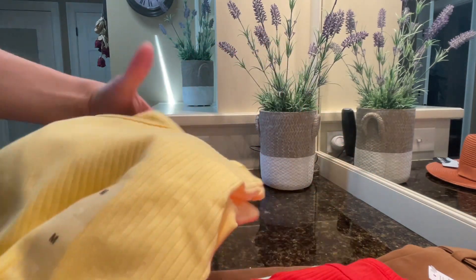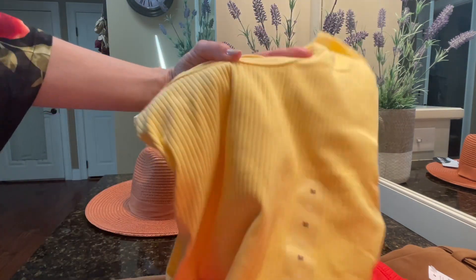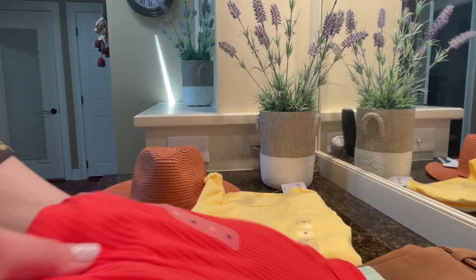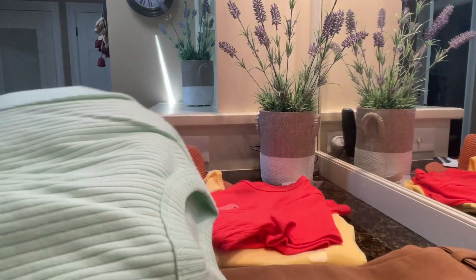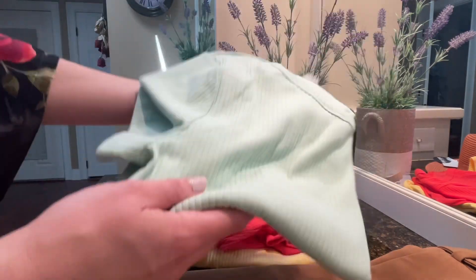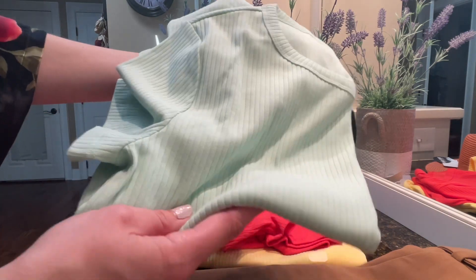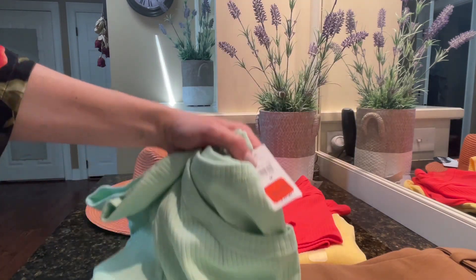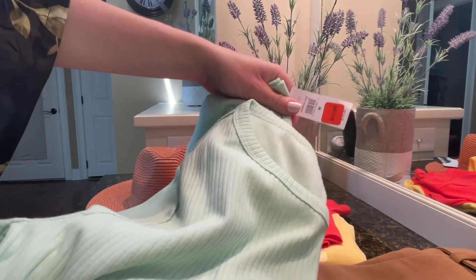At Gap I got three ribbed t-shirts in really bright summery colors — a nice bright canary yellow, a beautiful bright corally red shade, and a soft mint color. I like that these are fitted so they're a little bit more tapered to give you more shape, which I thought was really nice. These were $12.99 and then I think 40% off, so they were really affordable and flattering.